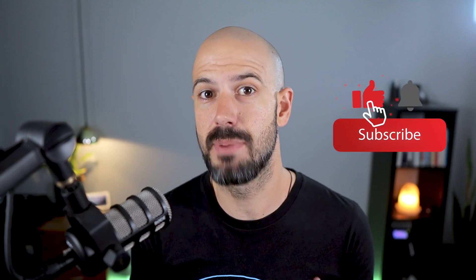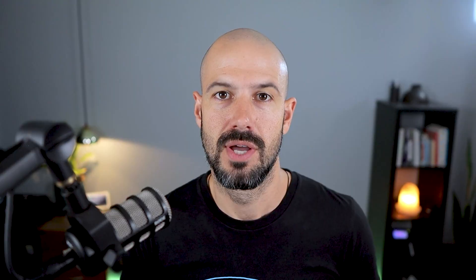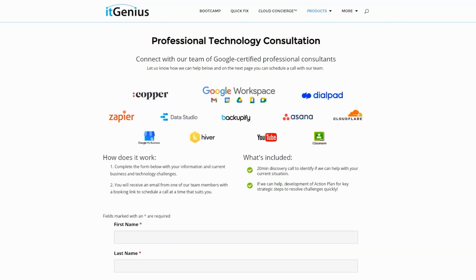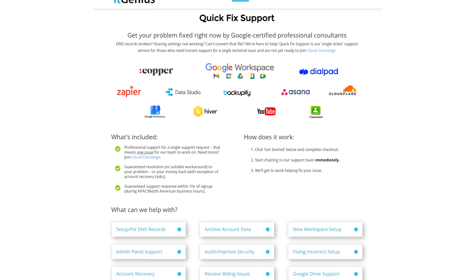If you like this content, please hit subscribe and the bell notification so you can be notified when we go live or drop new content. Connect with us on social media or join our free community group — links are right below this video. To learn more about Google Workspace, join our free Genius Academy by transferring your billing across to it Genius, or join a Workspace Basics Bootcamp. Business owners interested in a tech stack audit or workspace project can take advantage of our free consultation, or consider joining Concierge or a Quick Fix with our team for professional support.